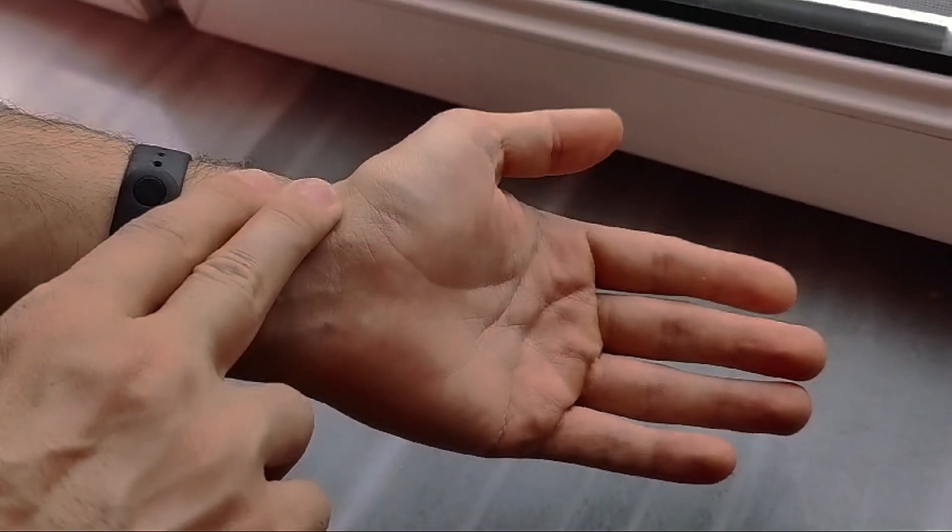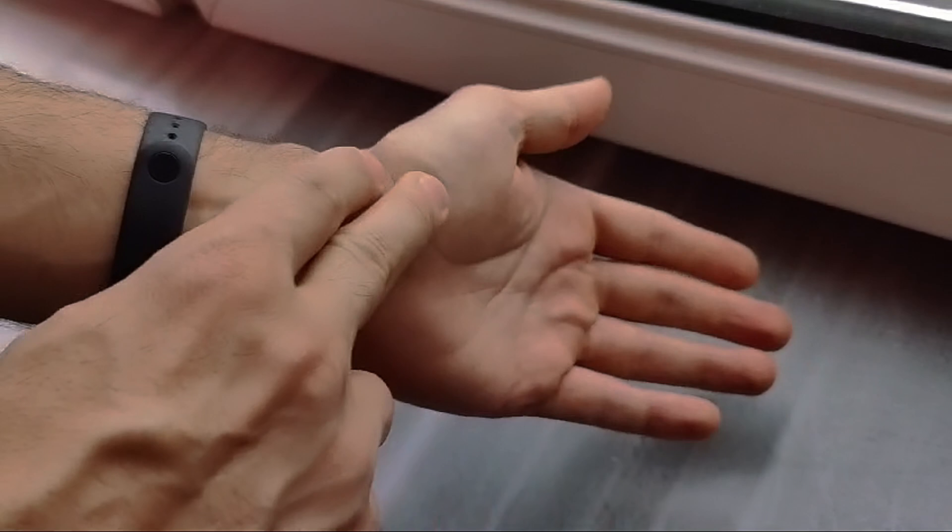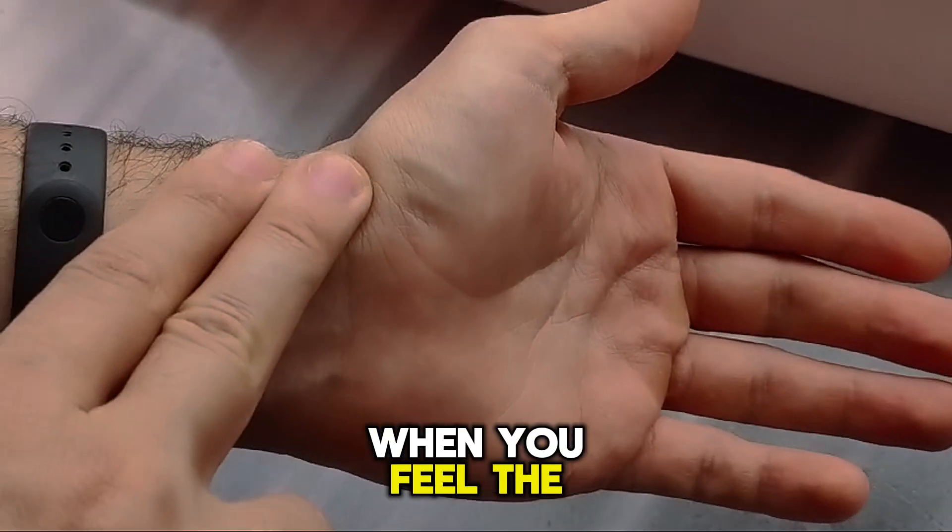To measure the pulse, place your index and middle fingers on the inside of the wrist, below the thumb. When you feel the pulse, count it for 30 seconds and multiply by 2.